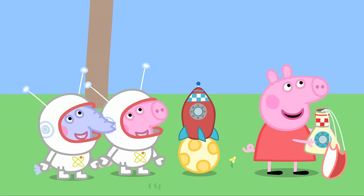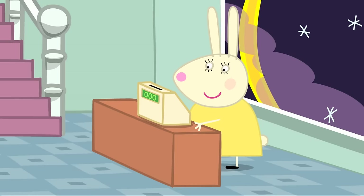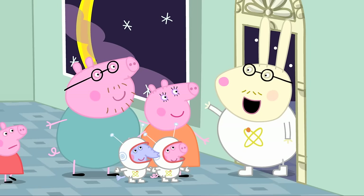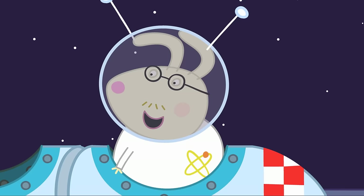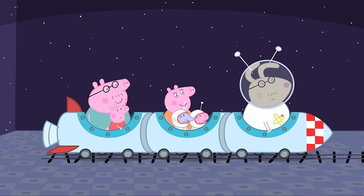Peppa checks they won't really go to the moon — no, just the museum. Miss Rabbit sells them five tickets and wishes them a good trip to the moon. Peppa is briefly alarmed, but Daddy reassures her it's just pretend. Mr Rabbit is the tour guide. Prepare for take-off — it's just pretend, isn't it? Five, four, three, two, one — blast off!